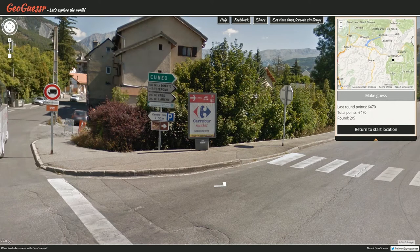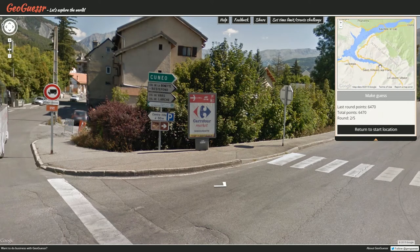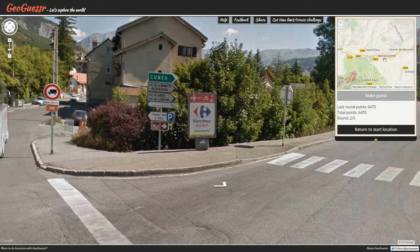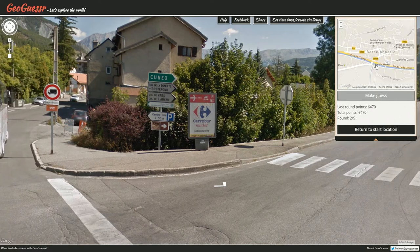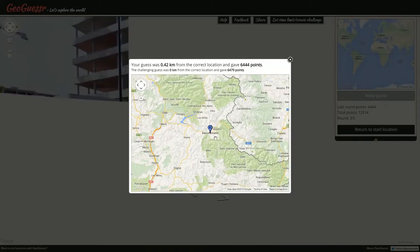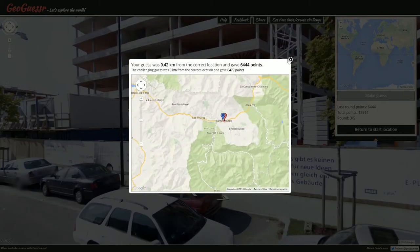I really doubt I'm going to find something that says Barcelonette around here, but it's got to be here. D900, Lubai, Barcelonette — so we were likely right around here. We make the guess, and that was indeed where we were. 6444.